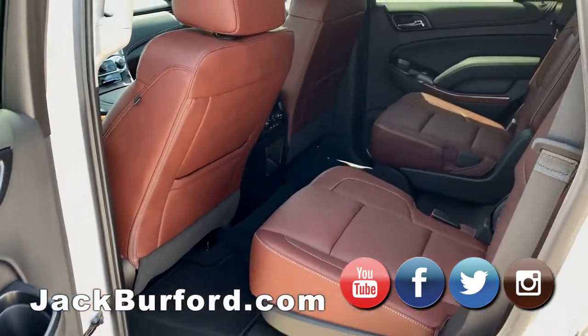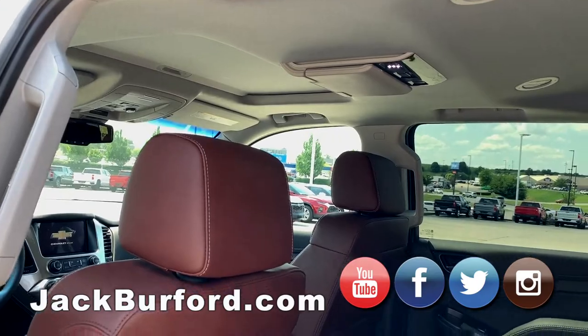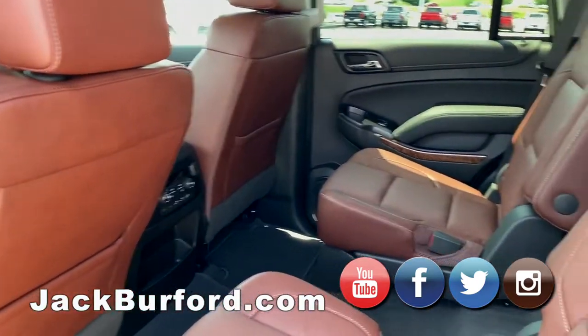Power rear hatch. This one does have a sunroof, backseat rear entertainment, Blu-ray DVD.